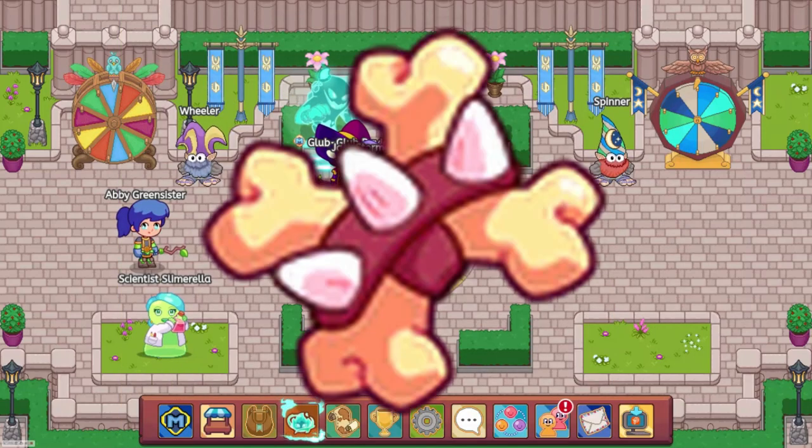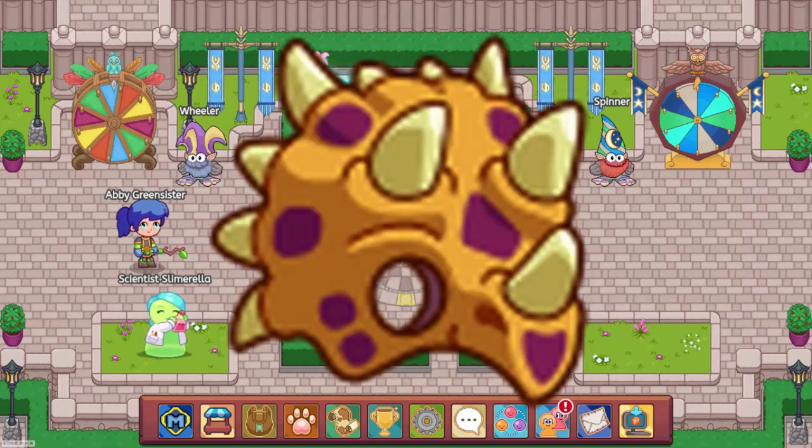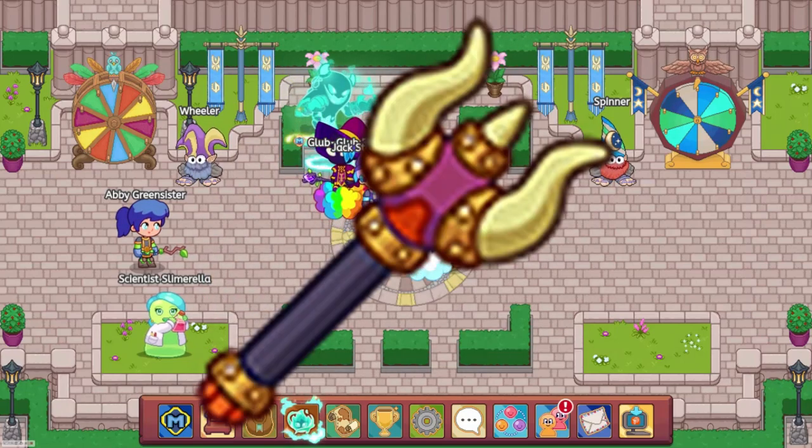The Dino Dig Shop got the Bone Hairpin, Baby Rex Hood, Triceratops Helmet, Baby Rex Outfit, Triceratops Armor, Triceratops Greaves, Caveman Club, Baby Rex Wand, and Triceratops Mace.